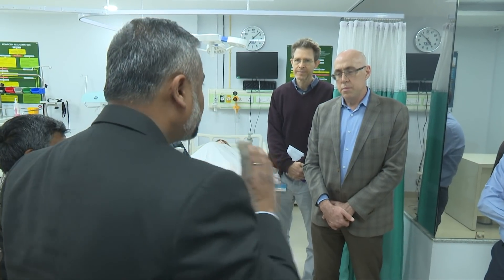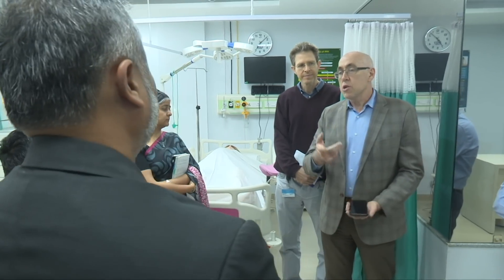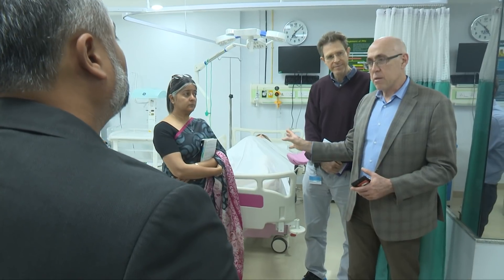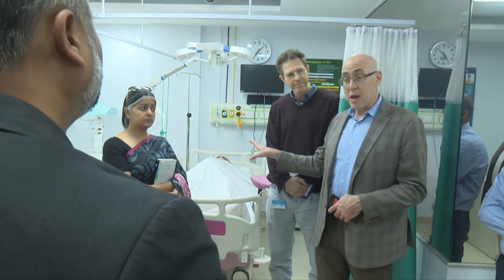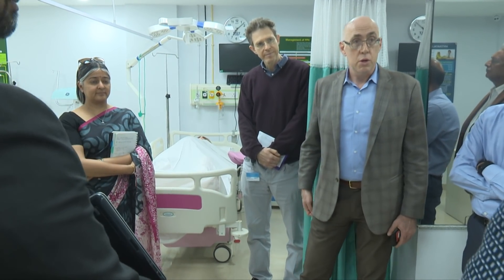We want to introduce the intention of using simulation in regular teaching. I agree completely that this high-fidelity mannequin is useful for some things. But will they also be trained on how to use a Mama Natalie here? Yes, they have that as well — it's in the store.